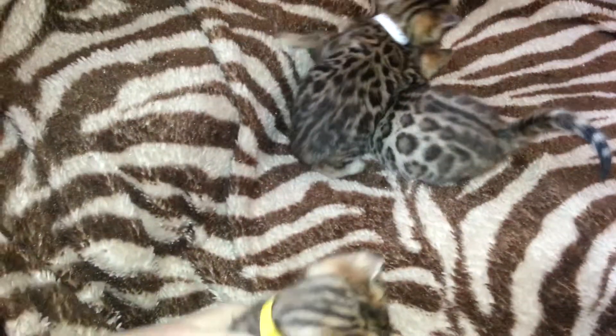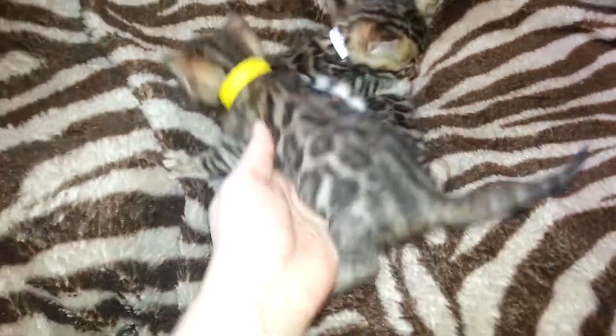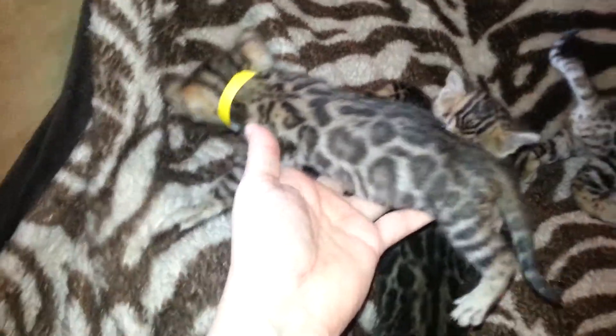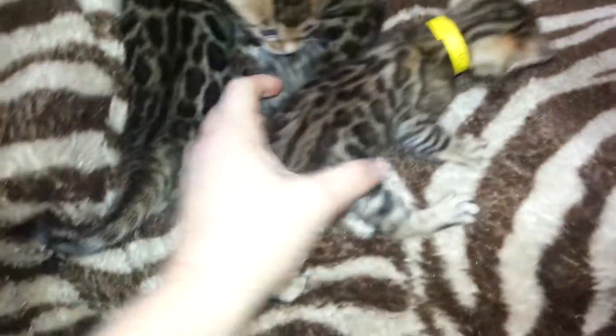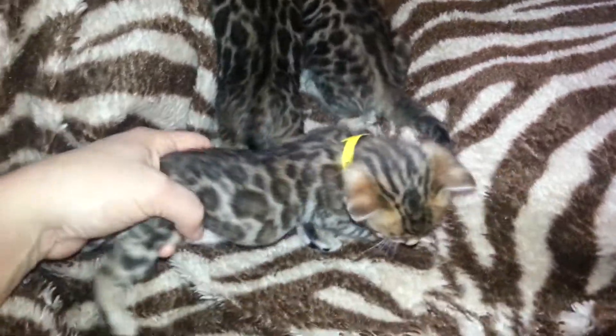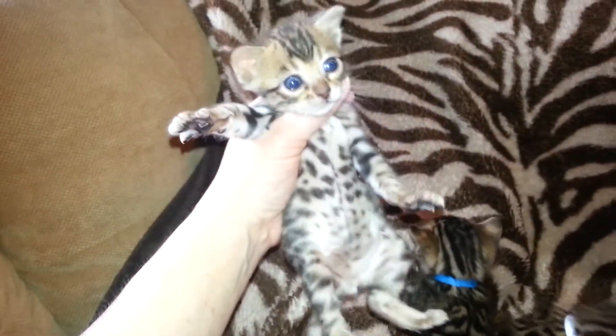And then we have the last girl, the little yellow girl. She's the smallest with big spots — very nice spots. Let's see your cute little face. Look at that.